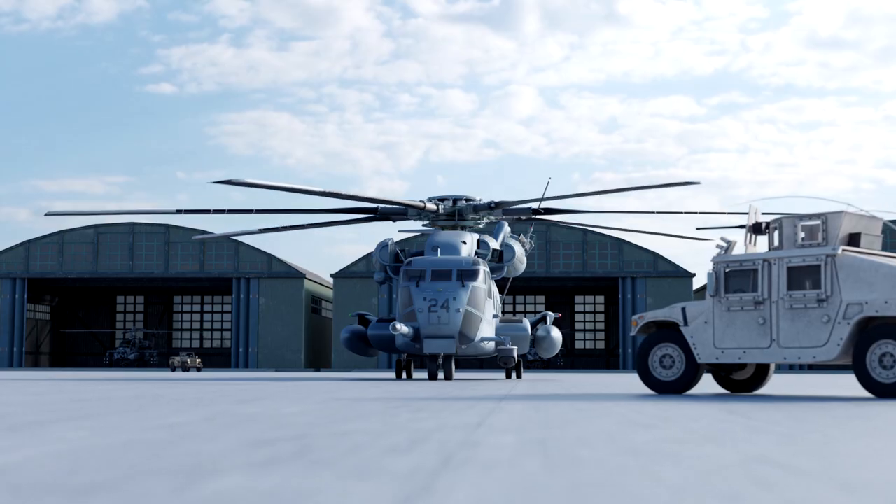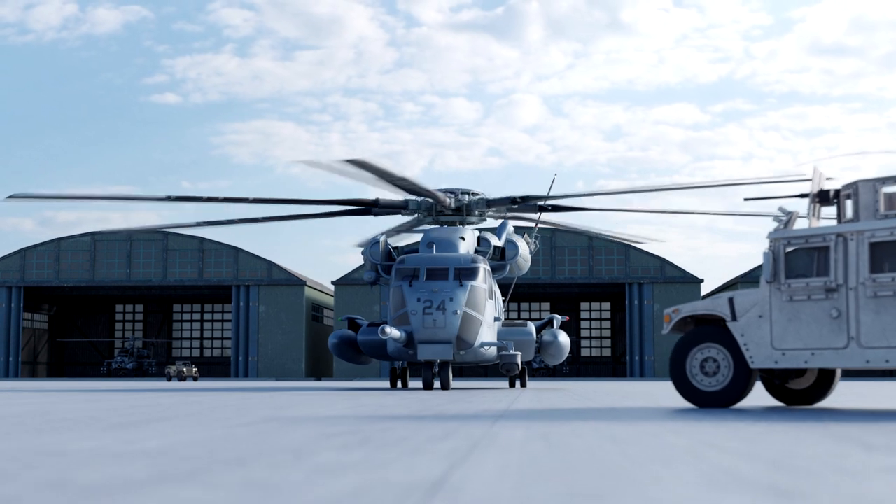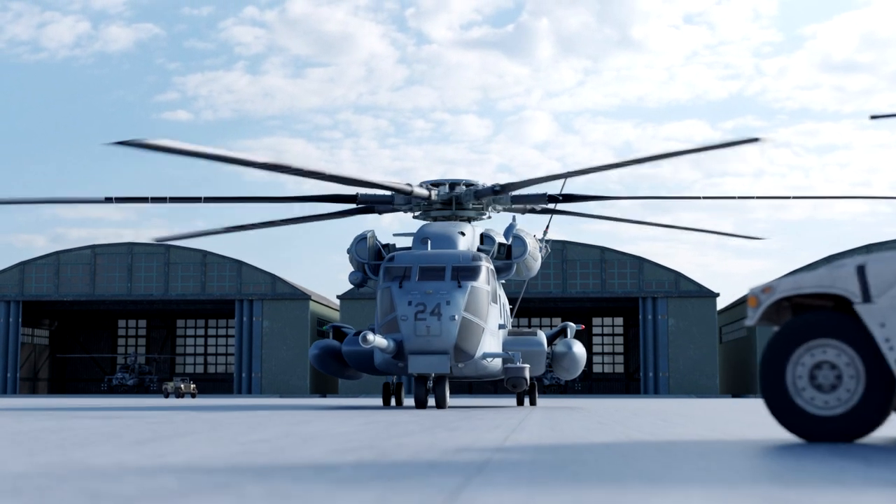In this video, we're going to take a closer look at the origins of this beast, as well as a closer look at the Stallion.